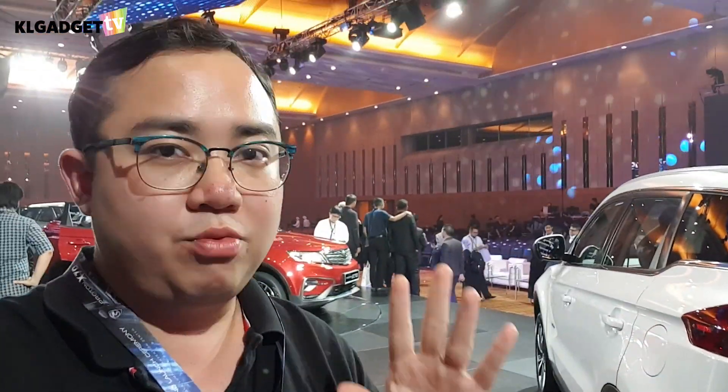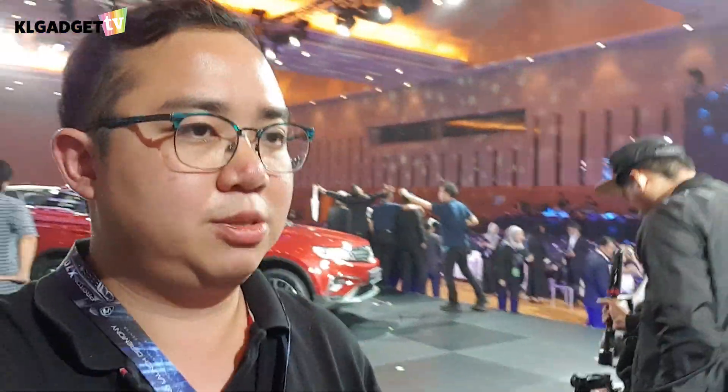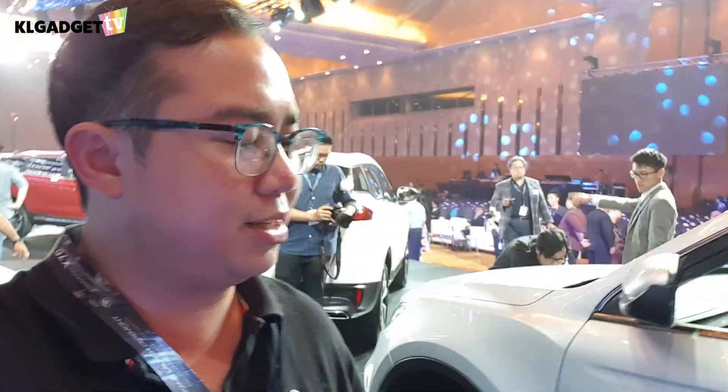Share what you think about GK UI and the Proton X70 in the comments. We hope to receive a car to review soon so I can tell you more about performance, driving experience, and the full GK UI experience. Leave your questions about the Proton X70 below and I'll try my best to answer. Thanks for watching — subscribe for more tech videos every week, and I'll see you in the next one.